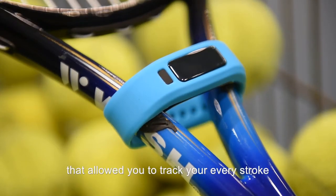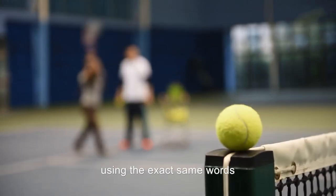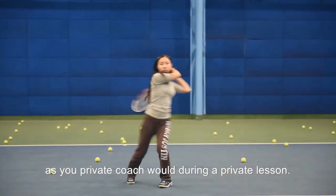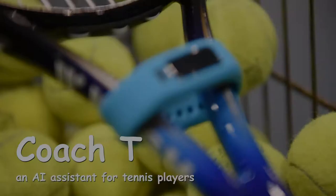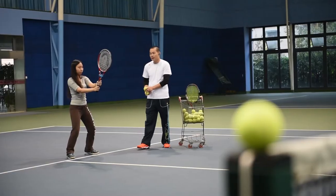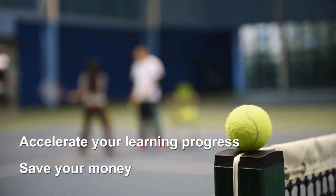Now imagine if there was a device that can track your every stroke and tell you whether your movement was correct or not, using the exact same words as your private coach during a private lesson. We are pleased to announce and bring you your personal tennis coach, Coach T. Coach T is an AI assistant for tennis players of all backgrounds. It aims to revolutionize how you learn tennis, ultimately helping your game and saving you money.